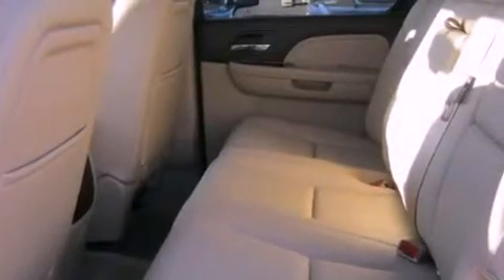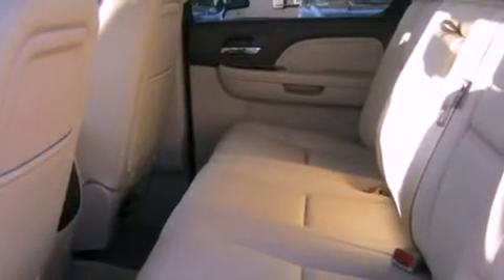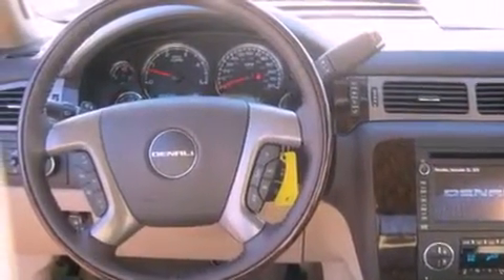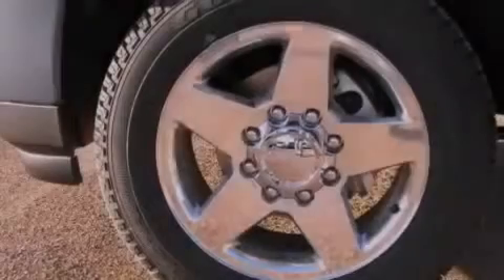A security system, halogen fog lights, an anti-lock braking system, cruise control, and leather seats that provide great support and create an overall luxurious feel.